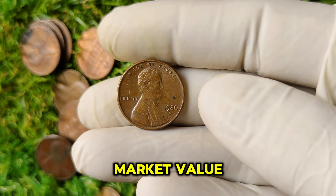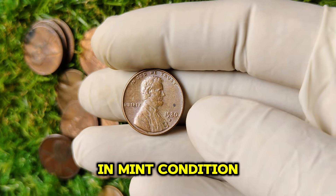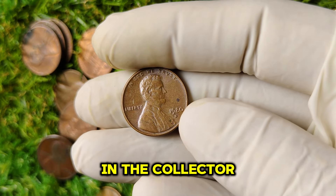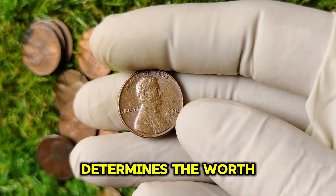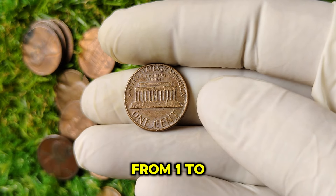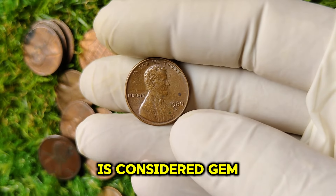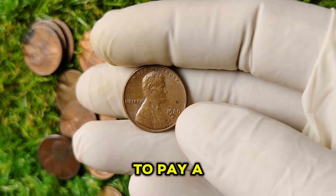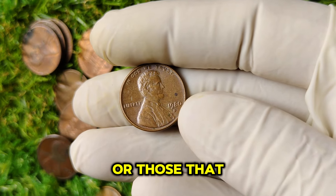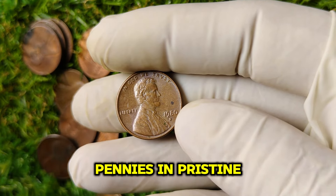As of now, the 1980 D mint mark Lincoln penny can fetch around $55,000 in mint condition. This value can vary based on the coin's grade, rarity, and demand in the collector market. The grading system plays a crucial role — coins are graded on a scale from 1 to 70, with 70 being perfect. A coin graded 65 or higher is considered gem quality, and those are the coins collectors are willing to pay a premium for. Coins in their original packaging or those that have not been handled tend to hold more value than circulated examples.